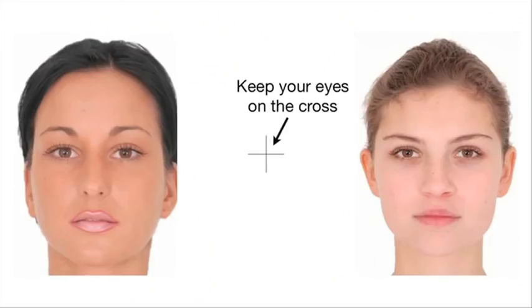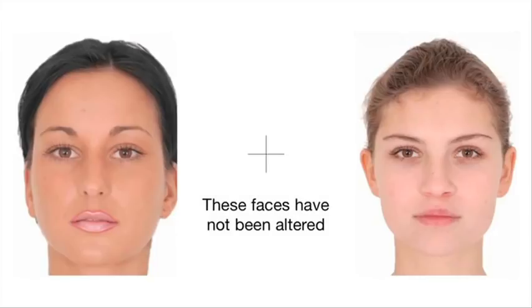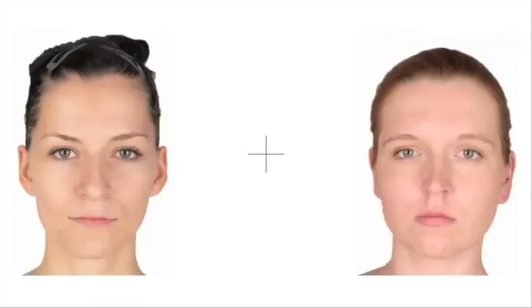And this is the flashed face distortion effect. The pictures of these women are not altered in any way. But if you stare at the cross in the middle as the faces flash, their images appear to stretch and distort in a freakish manner.